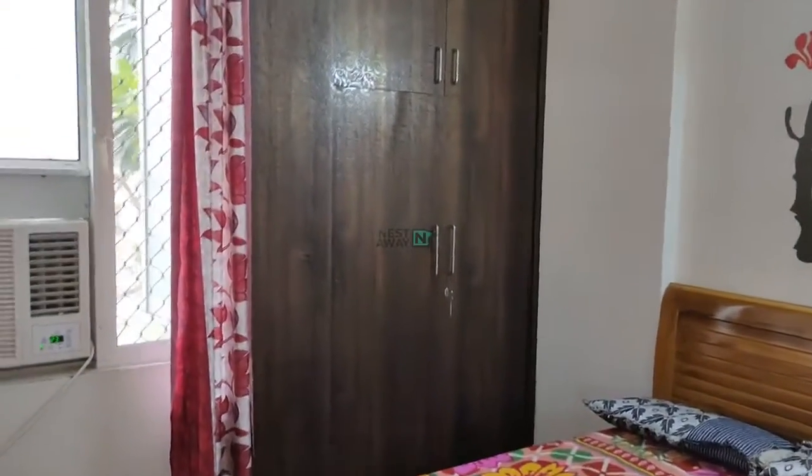Double bed with mattress and side table. Inbuilt cupboards.